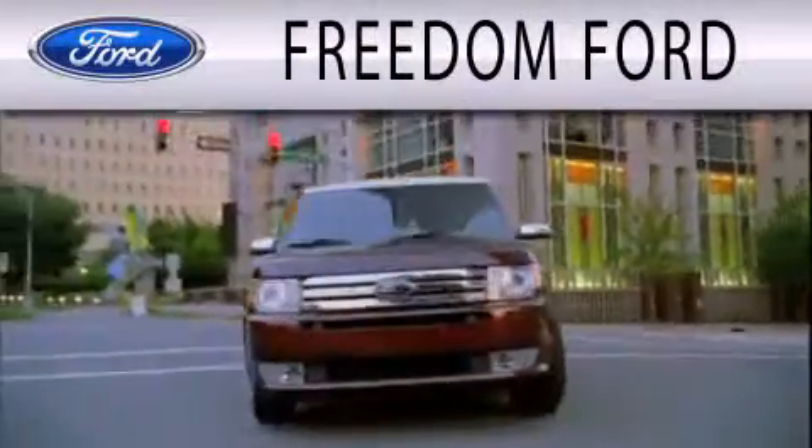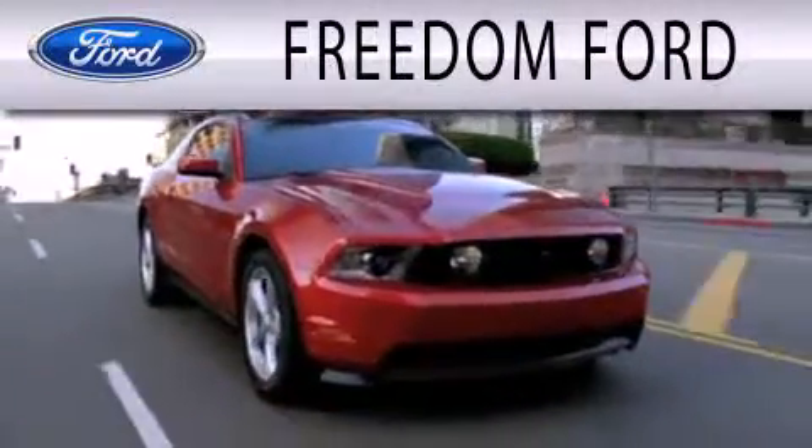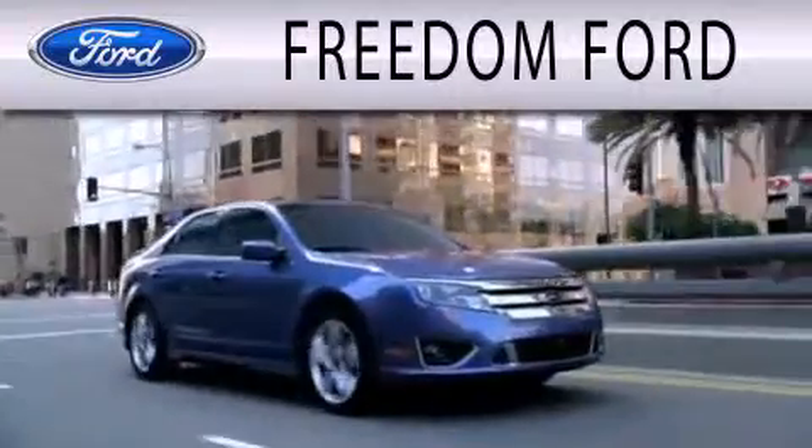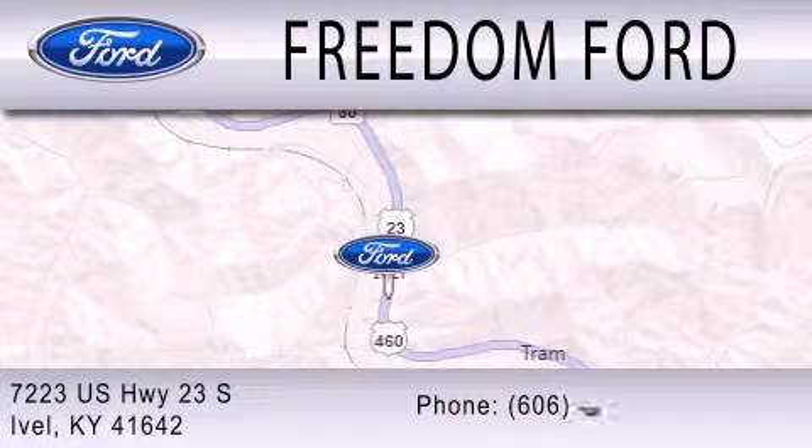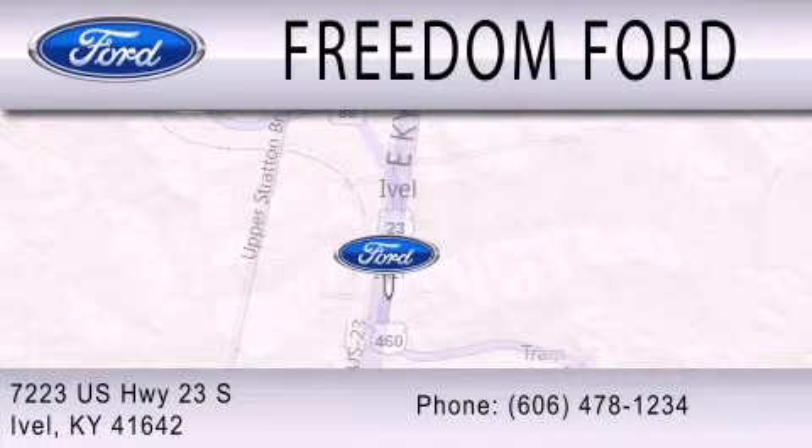Freedom Forward is dedicated to doing everything possible to ensure that the experience you have selecting your next vehicle is as pleasant as possible. We're located at 7223 US Highway 23 South in Ivole.